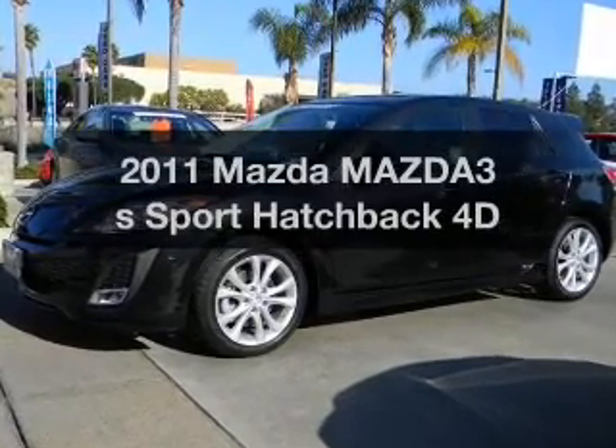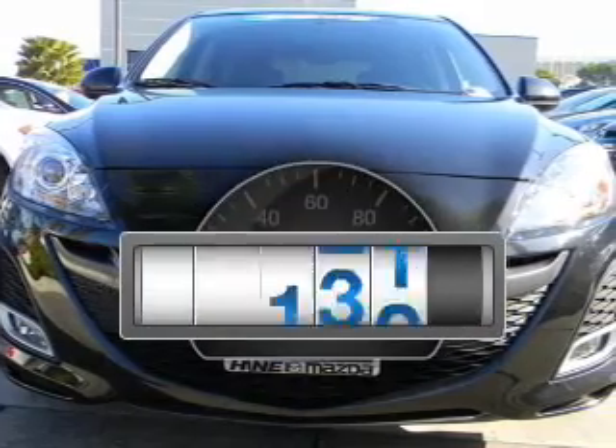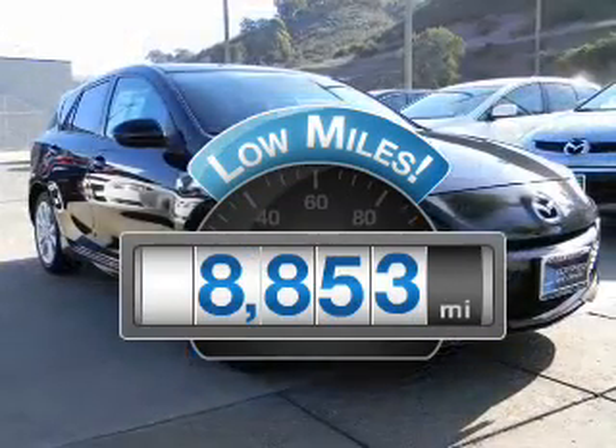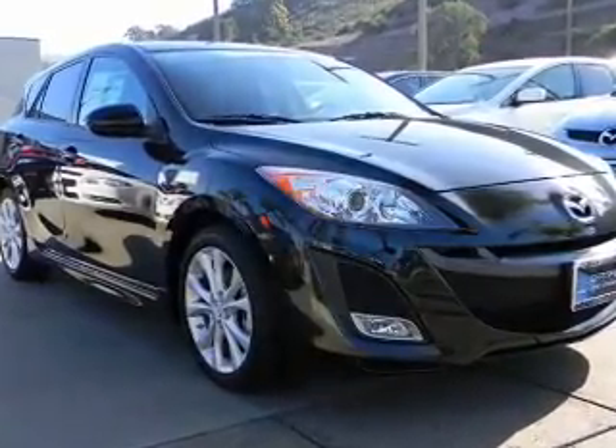Presenting the 2011 Mazda Mazda 3. This is the set of wheels you've been looking for. Low mileage is an important factor in your purchase and this vehicle delivers a low odometer reading, with a reliable engine connected to a smooth shifting automatic transmission.